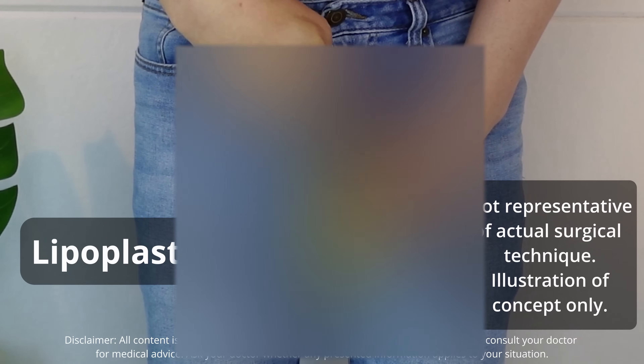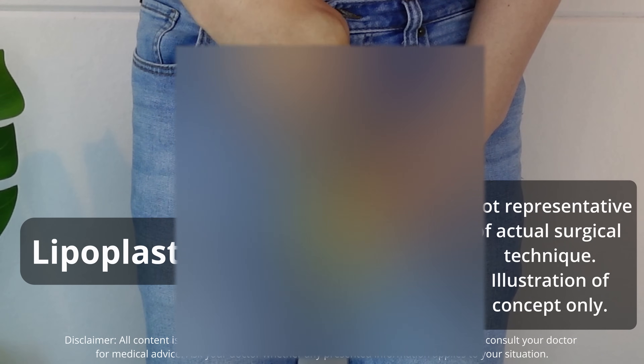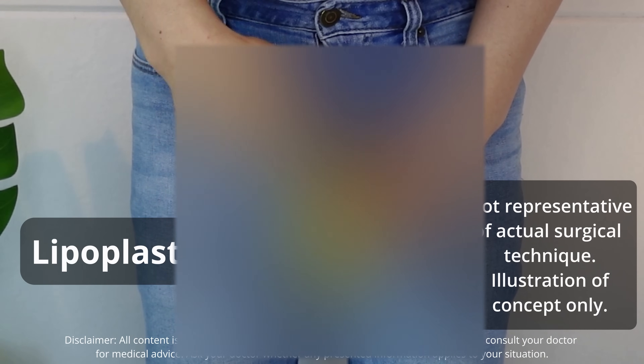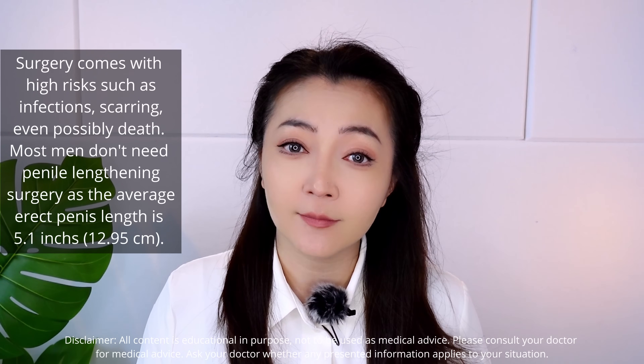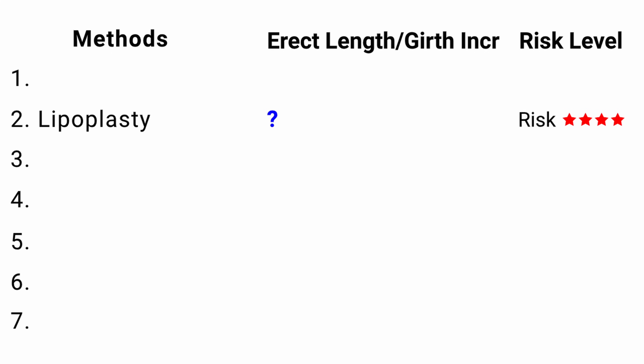Its pro is that it's non-invasive. The next four methods are surgical. Two kinds of penile surgery exist: the first is to make the penis look longer, and the second is to actually make it longer. Method 2: For making the penis look longer, the easiest way is lipoplasty, where you cut out the extra skin and fat under the pubic hair area. For someone who is obese, lipoplasty will certainly make the penis look bigger. The downside is that it's still surgery, so there are risks like infections. Exact numbers on how much bigger were not found, so we'll put a question mark here.